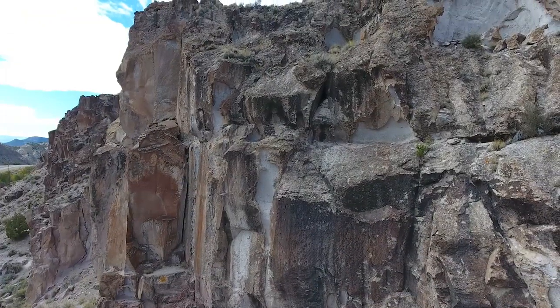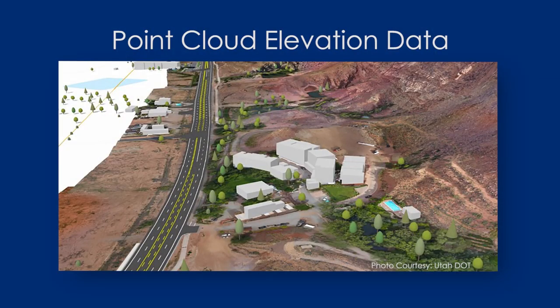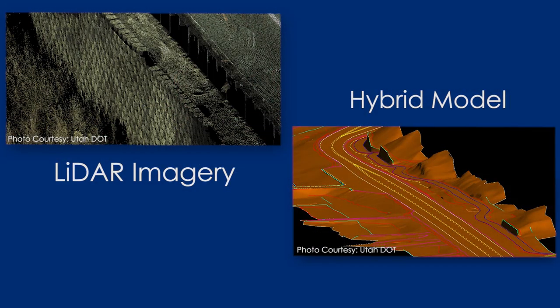We did a job in Moab where we've got high, 500 to 1,000-foot cliffs there, and trying to get a guy up on those cliffs is nearly impossible. We were able to fly that and get that data, then supplement it with LiDAR on the roadway, combine the two, and what would have probably taken over a month for our guys to survey — we flew it and did all the LiDAR in about a week's time and then processed it.